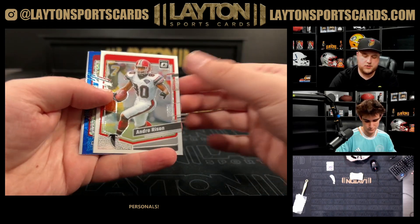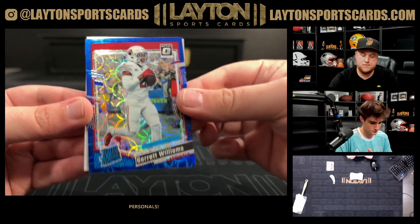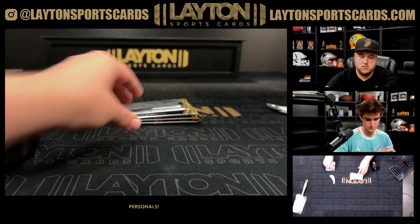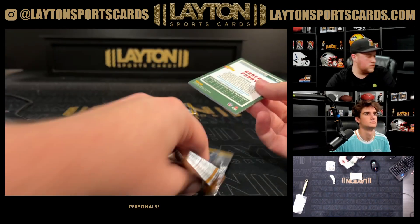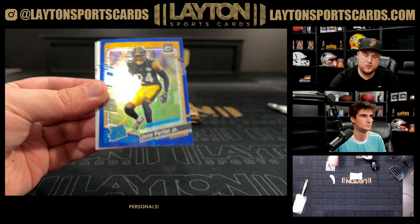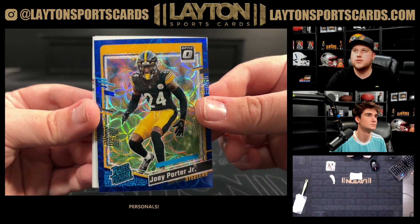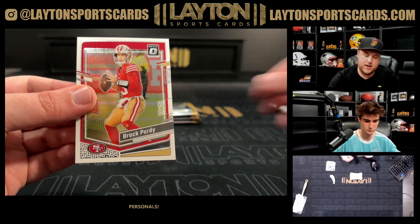Got a blue scope Andre — it's Garrett Williams for the Cardinals. Blue scope Zach Charbonnet rated rookie and a Montez Sweat. Blue scope again — Kyle Pitts. And that is a blue scope Joey Porter Jr., a nice one. A lot of people are saying he could be a top-10 corner this year. Quentin Johnson rookie and a Brock Purdy base.